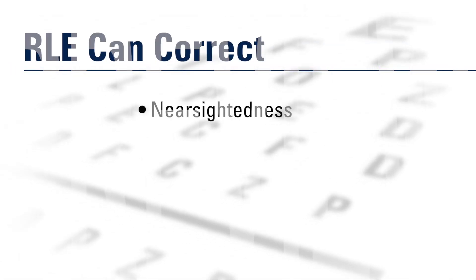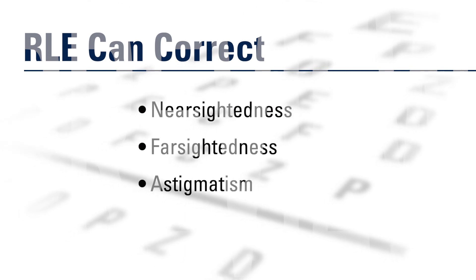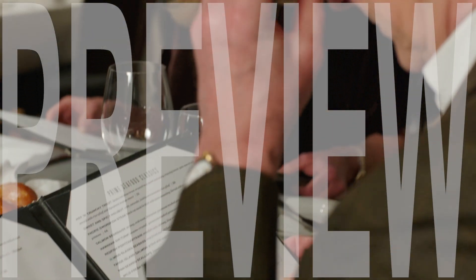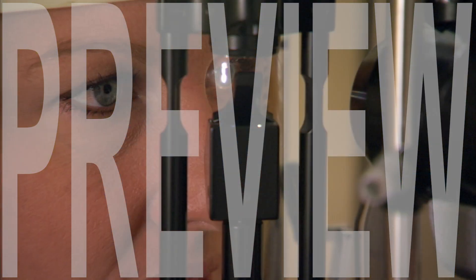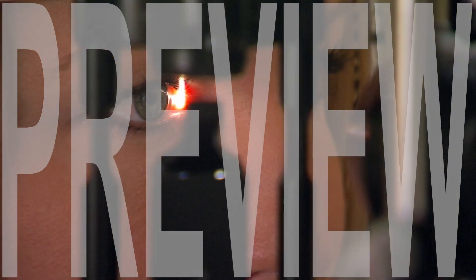It can correct pre-existing nearsightedness, farsightedness, astigmatism, and presbyopia. Presbyopia is a progressive condition typically requiring individuals over the age of 40 to become dependent on glasses for near vision. There are three anatomical factors that contribute to how well the eye can focus.